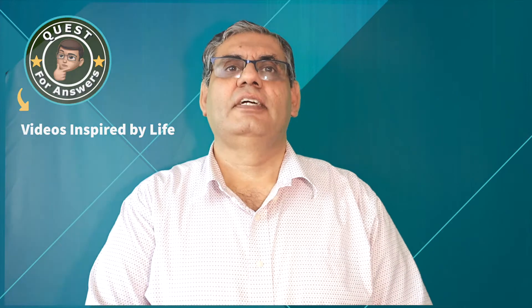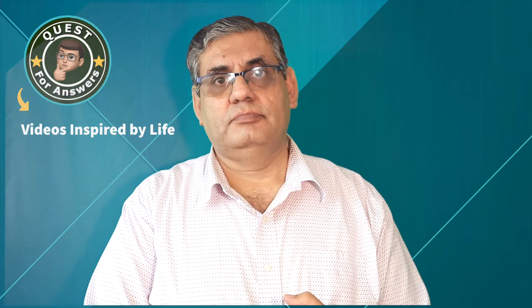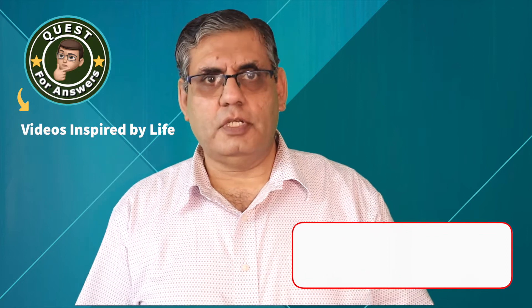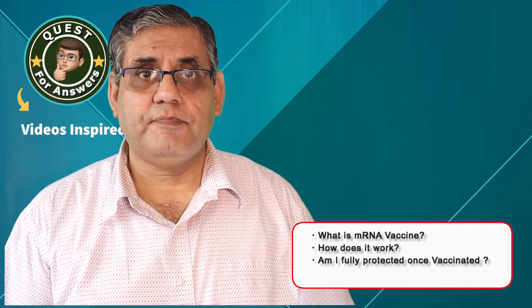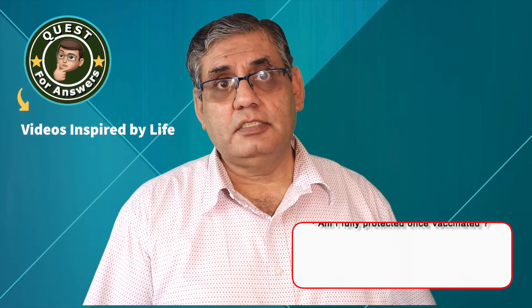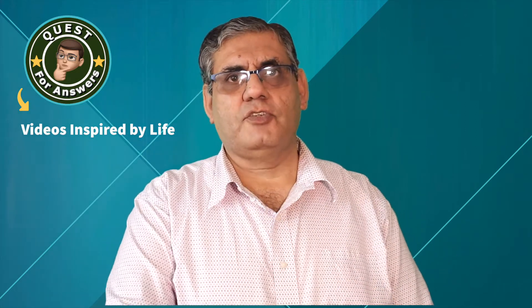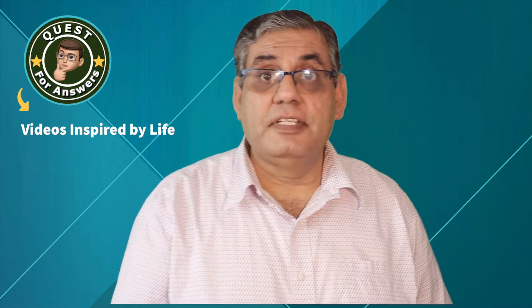Hello friends! Today I am very excited to share what I have recently learned about vaccines. Vaccine is a very hot topic right now — everyone wants to know what are the facts and why people are hesitant about it. Today let's move on to our quest to find out the answers for three very important questions: What is mRNA vaccine for COVID and how does it work to protect us? Am I fully protected once I got the vaccine?